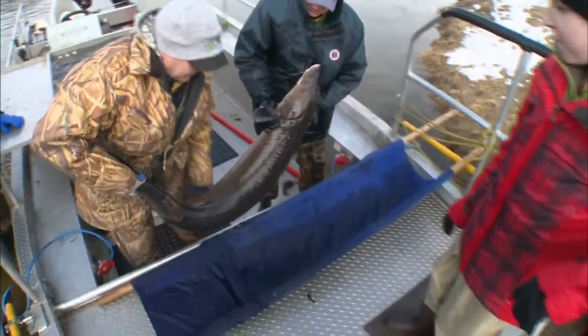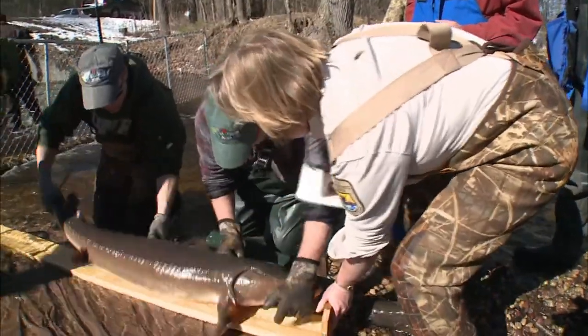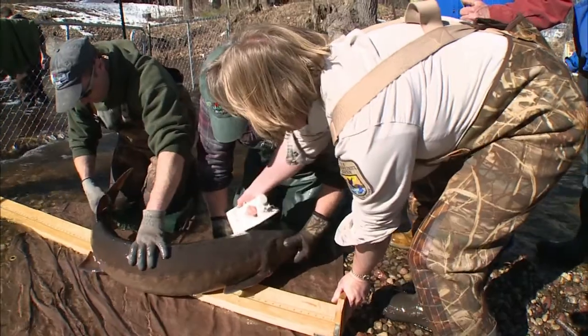Fortunately, new technology has changed how scientists can study fish. Plus, scientists often combine several technologies to give them more information.